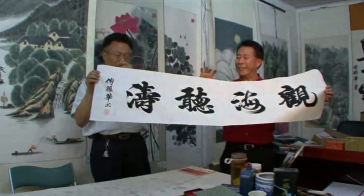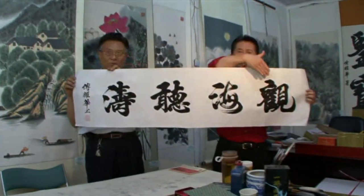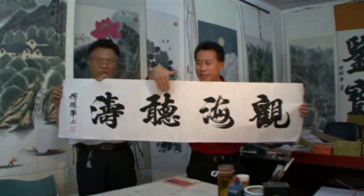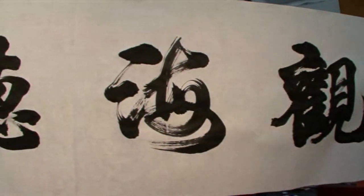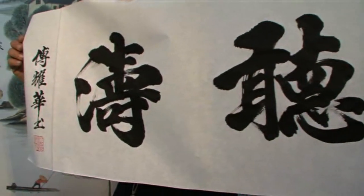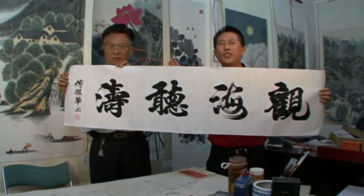Let me give the translation once more: 'Look at the ocean. Listen. Looking at the ocean, listening to the big waves.' How calming. Calligraphy by Master Fu.